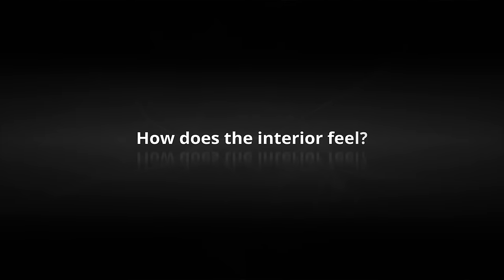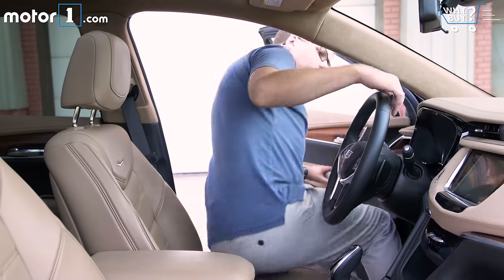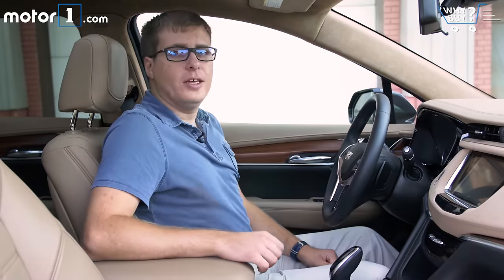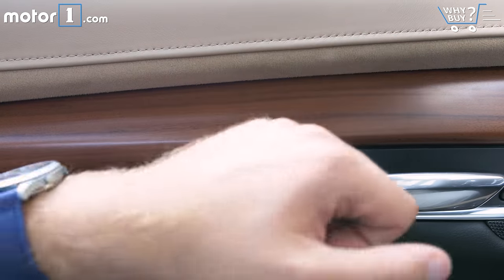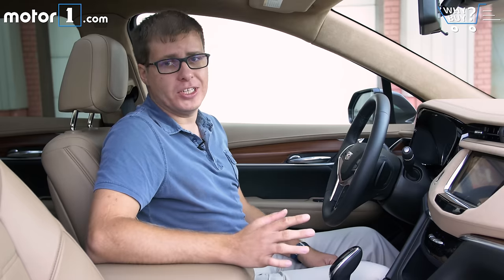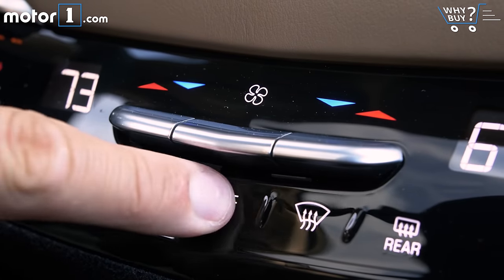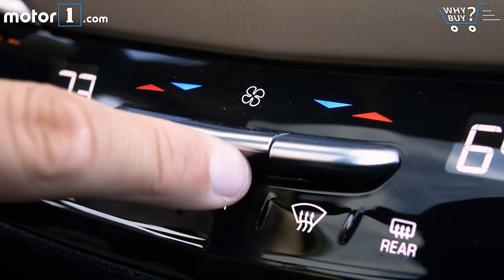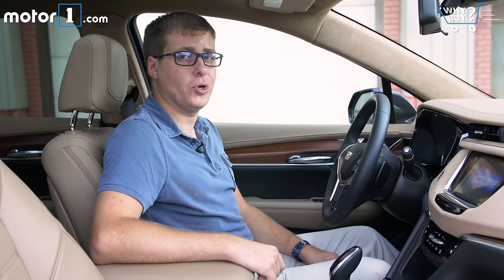How does the interior feel? The XT5's cabin has a lot of nice materials, with wood trim, leather and suede, and a maple sugar color, although the black plastics aren't too special. One thing I really like is that the climate controls are now real physical buttons. A lot of older Cadillacs used touch-sensitive controls that were kind of tough to use while driving without taking your eyes off the road.